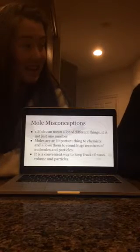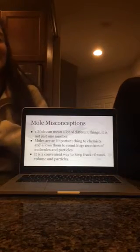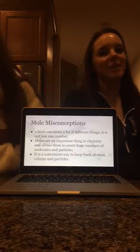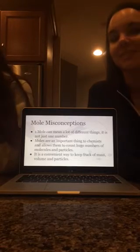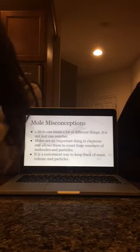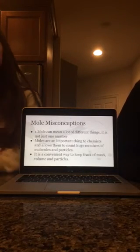Some misconceptions about the mole are that it can mean a lot of different things. It's not just one number, and it's not just an animal, and it's not just a birthmark. It's a lot of different things. Moles are an important thing to chemists because it allows them to count.